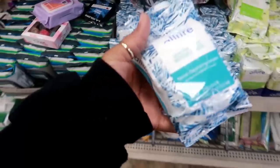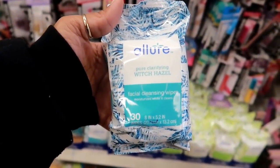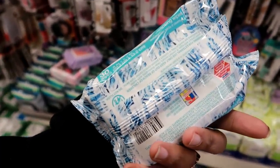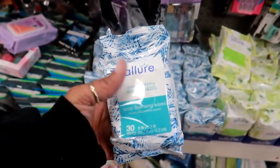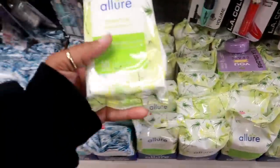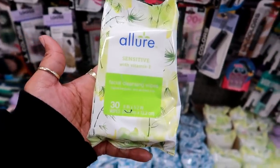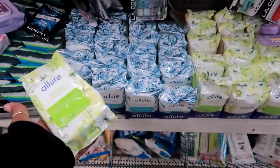Here is some Allure Facial Cleansing Wipes — pore clarifying with Witch Hazel. Moisturizes while it cleans. I'm interested in these; I know Witch Hazel is really, really good to clean your face with, so I might pick those up. And then I also see this one — sensitive with Vitamin E, hypoallergenic and alcohol-free. And you get 30 wipes in both of them. Maybe I'll try both of these out.